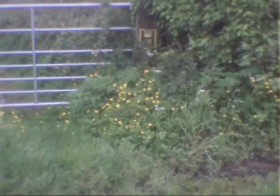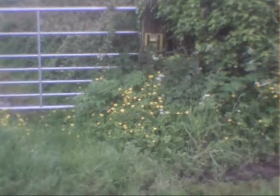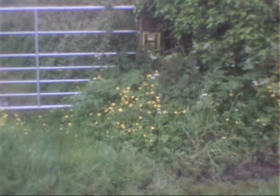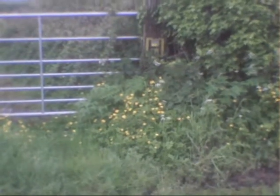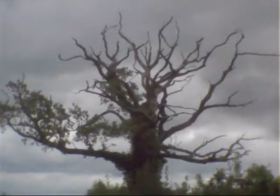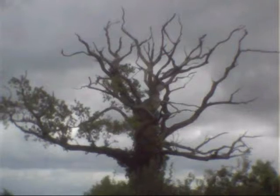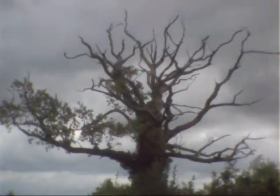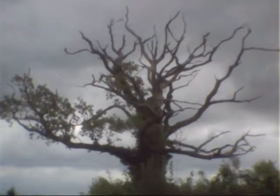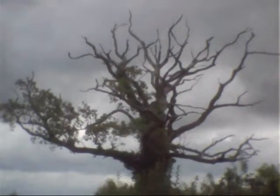Got a clump of nettles — not a gardener's friend. I'll just pan up. See this stag-headed oak? They're rather special, aren't they? Grey sky, threatening rain today.